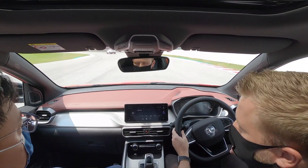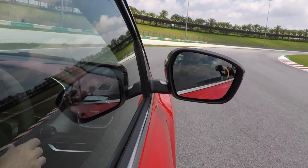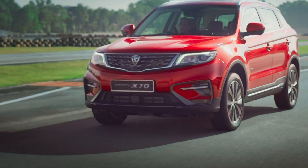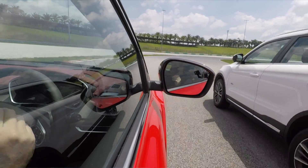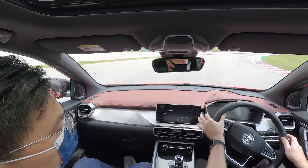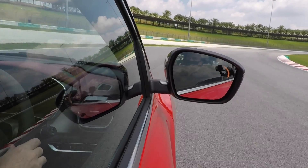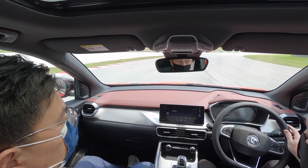I'm just going to display the BLISS system — the blind spot. The X70 has it as well; the X70 has it on the A-pillar. This has it built into the mirror as well. Straight away there's orange there, and if I indicate, we get the audio and the visual, so it's blinking. I've got an audio sound to tell me don't go.